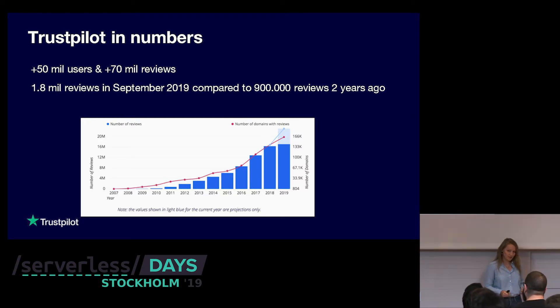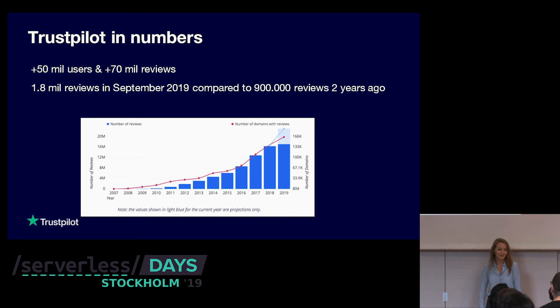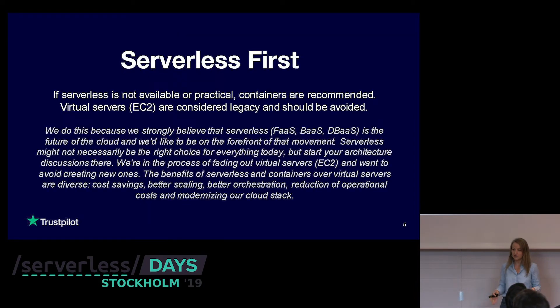For that reason, at Trustpilot, every time we develop a new service, we want to create something that can scale with the business. We don't want to be in a situation where we say we don't want more people visiting Trustpilot just because our services are going down. So it's very important to build serverless applications because they can scale with what you do.